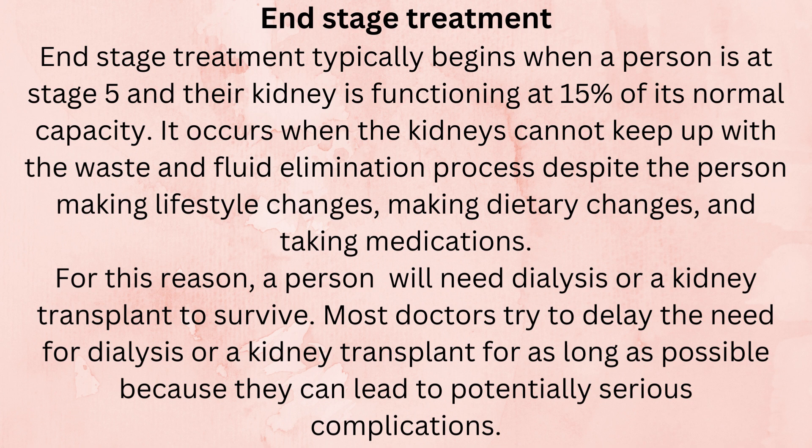Most doctors try to delay the need for dialysis or a kidney transplant for as long as possible because they can lead to potentially serious complications.